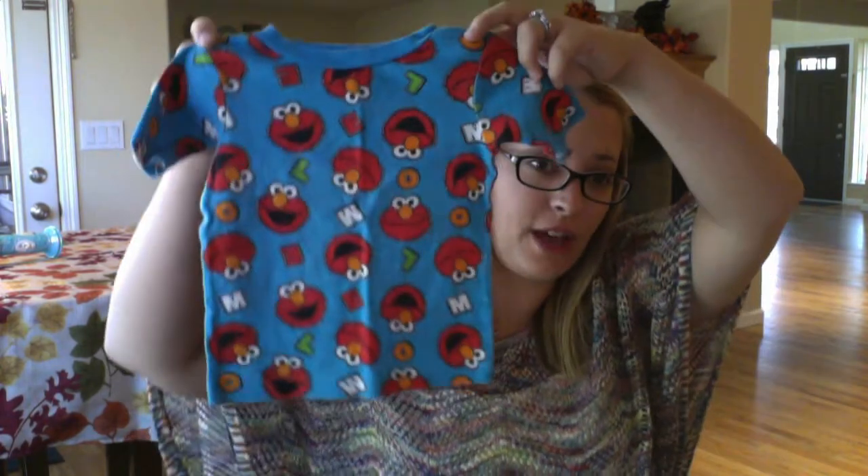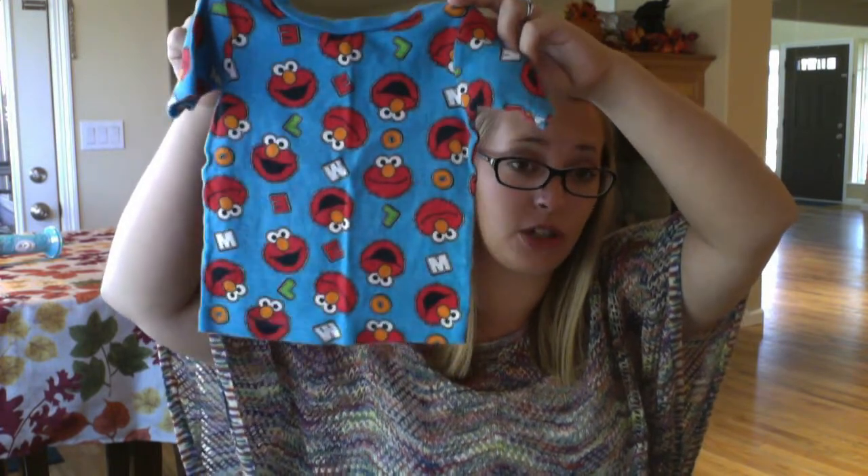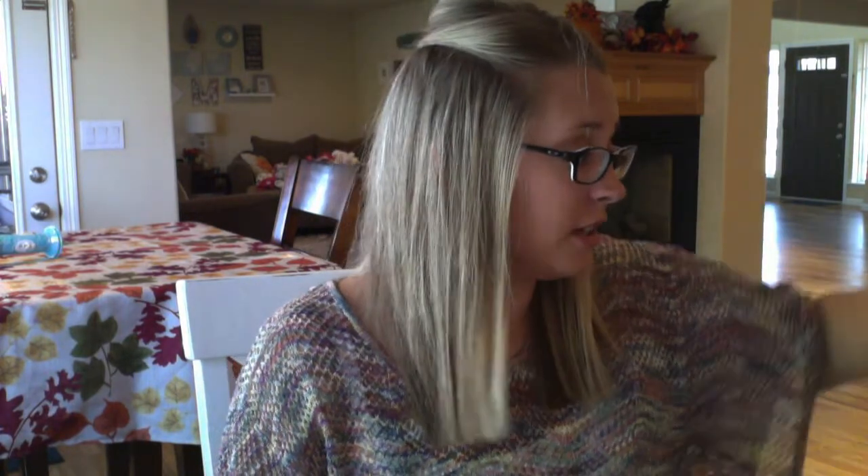This next one is an Elmo set — I got two Elmo sets, also found in the boys section. Wiley has misplaced the other pair of pants somewhere in her room. This first set came with matching shorts but I can't find them. One thing I noticed about boys jammies is that the short sleeve is longer than the girls', which keeps her a little warmer at night. She loves these — she really likes Elmo. That set was $2.50.